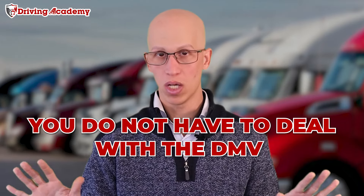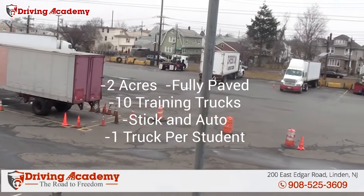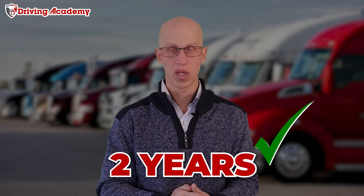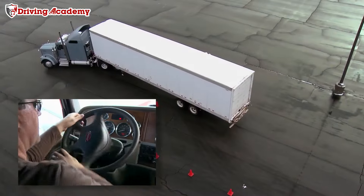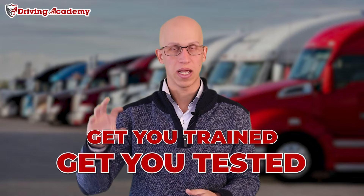Now the cool thing about being a student here at Draven Academy is you do not have to deal with the DMV when it comes to going for the road test. Our Draven Academy Linden location has a third-party testing site, which gives you the ability to actually get tested by our own staff members. It took about two years to get this approved — we had to hire our own examiners, train them up, and get them certified by the state. Now we're able to administer the test no matter where you're coming from: California, Pennsylvania, New Jersey, Florida, Hawaii, Alaska — it doesn't matter.